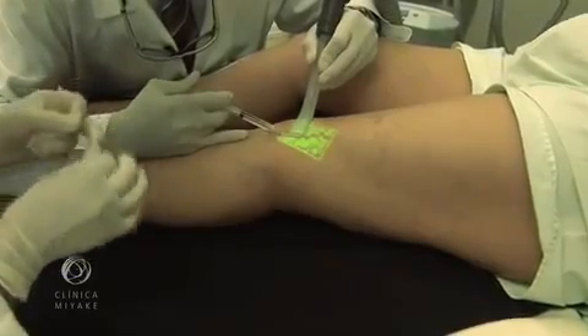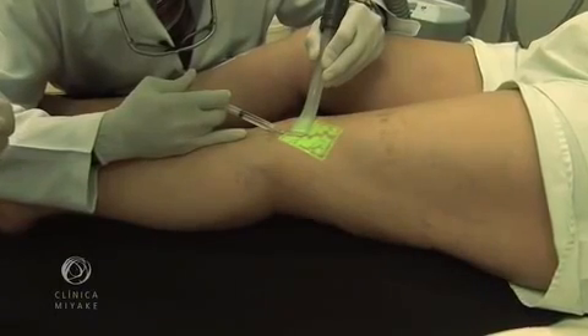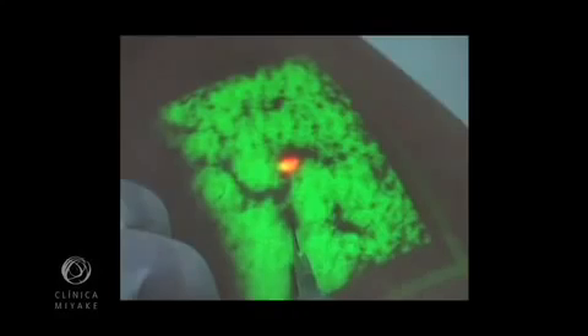This shows the sclerotherapy under cooling, called cryoscleral. Most of the time we can follow the vein disappearing.